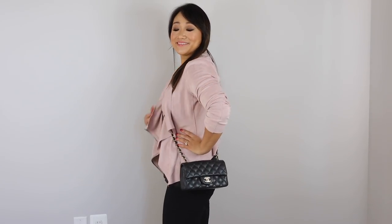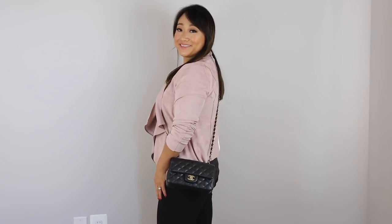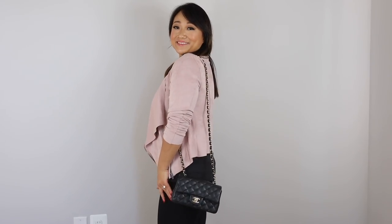Next up is my Chanel rectangular mini in black caviar with light gold hardware. This bag is stunning. I love this combination — the champagne hardware is kind of a chameleon; it can look more gold or more silver depending on what you're wearing, so it really goes with everything. This retails in the United States for $3,500. Correct me down below if that's wrong — I know there was a recent price increase but I'm pretty sure it was $3,500.